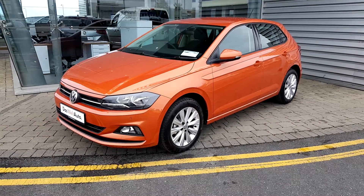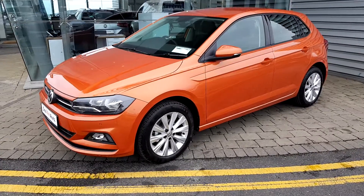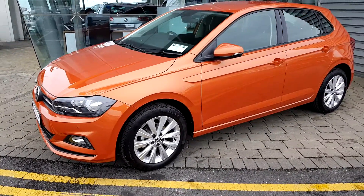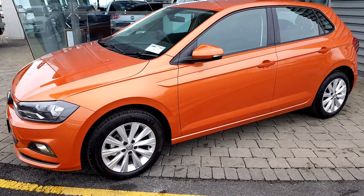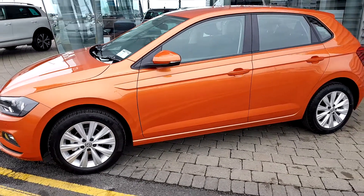Hello, welcome to Joe Duffy Volkswagen Airside. Orange Polo 182, 1 litre petrol with 65 brake horsepower. It's a Comfortline edition.